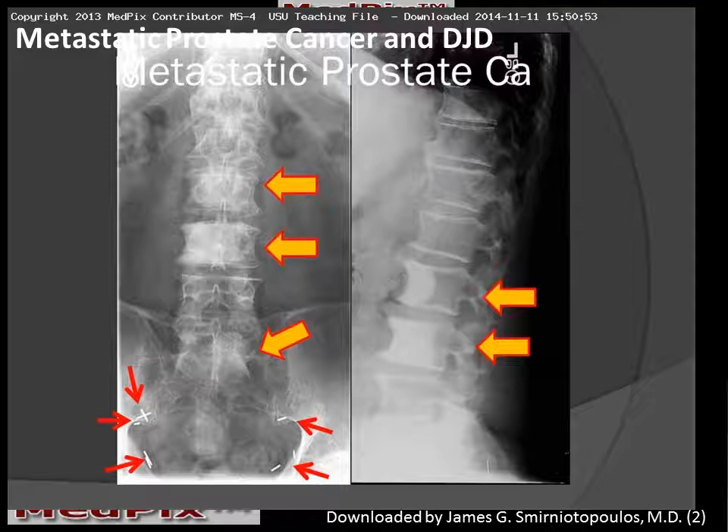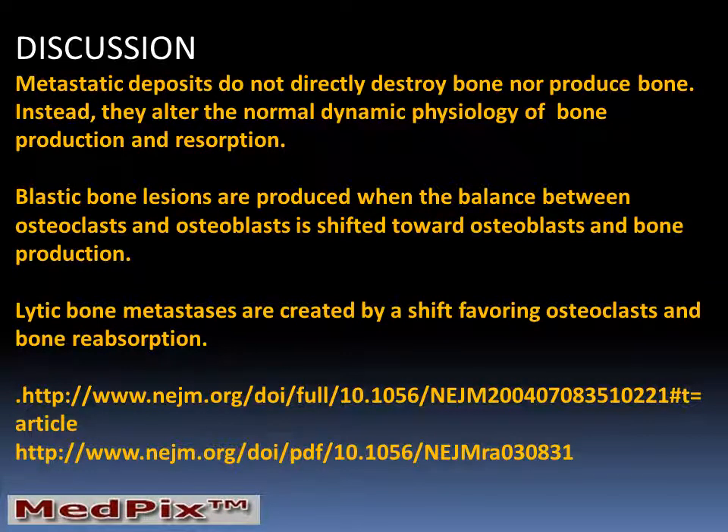I'm Jim Smyrniotopoulos, and I'd like to remind you that metastatic deposits do not directly destroy nor produce bone. Instead, they alter the normal dynamic physiology of bone production and reabsorption. Blastic bone lesions occur when the balance is tipped towards the osteoblast and bone production. Lytic bone lesions occur when a shift is favoring the osteoclast and bone reabsorption. Remember that nothing can remove bone except for osteoclasts and surgeons.